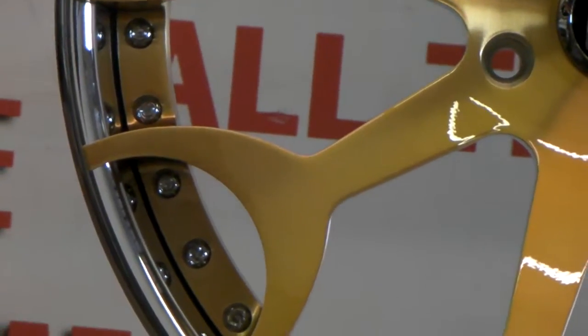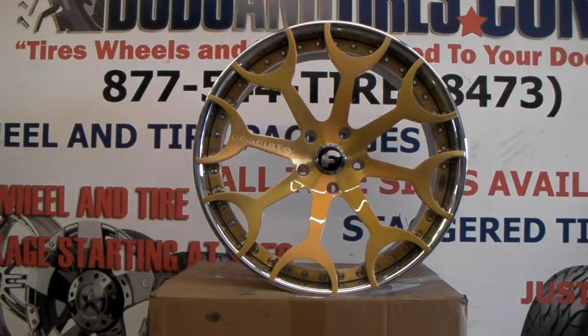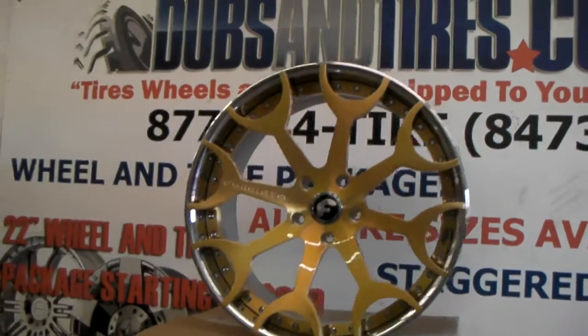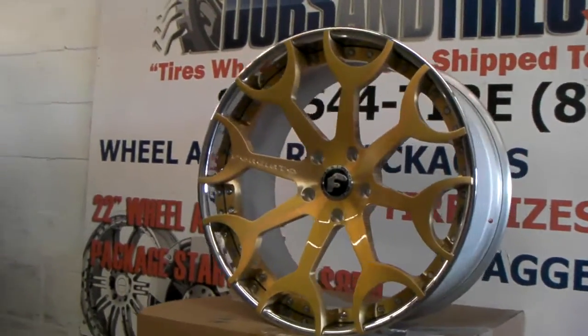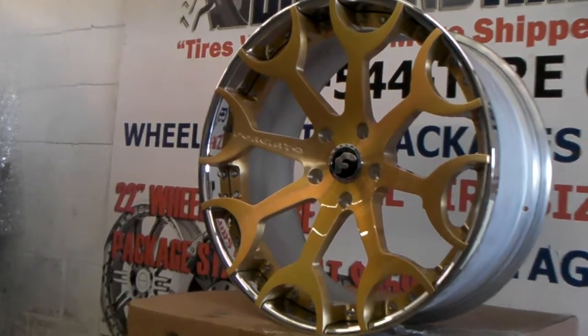It's also available with all the other custom build companies. Great looking wheel. This is a 22x10.5 rear concave ECL build wheel. You can see how deep the concave is in the front.